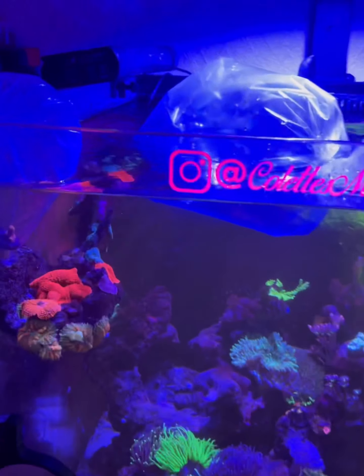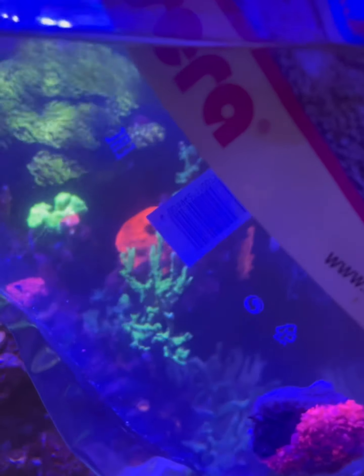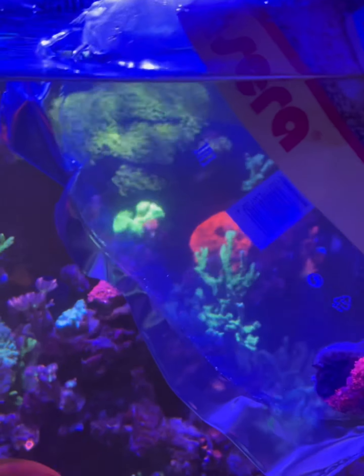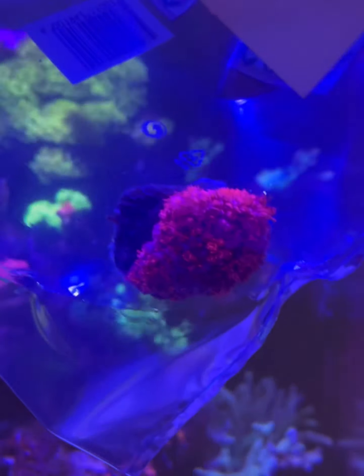Hi everyone. I'm really sorry, I didn't do a very good job at videoing inside Kraken Corals — there was just so much going on and a lot of people to speak to. I am now back and I wanted to do a quick update on what I've got today.